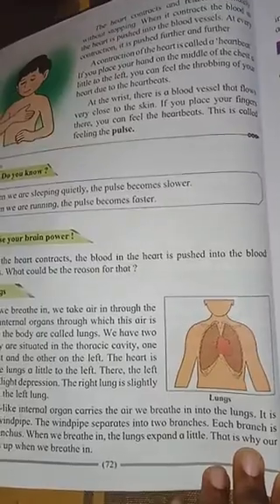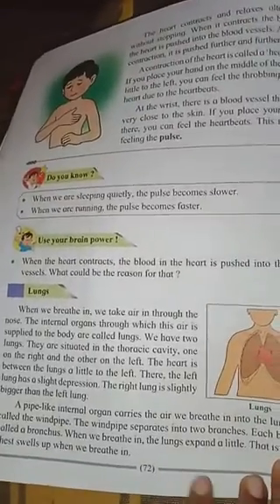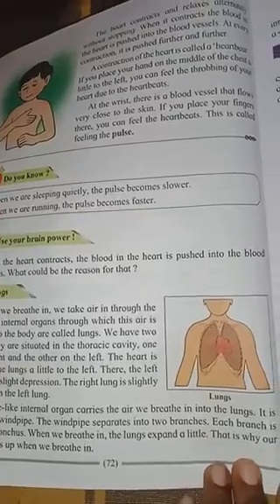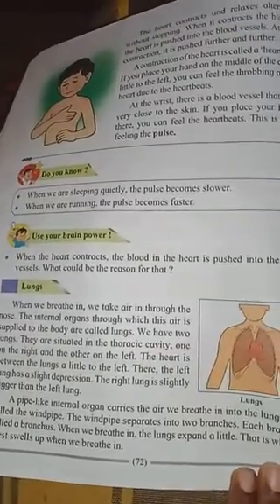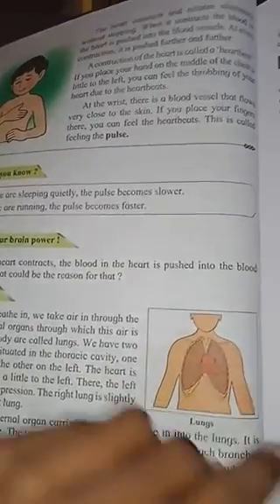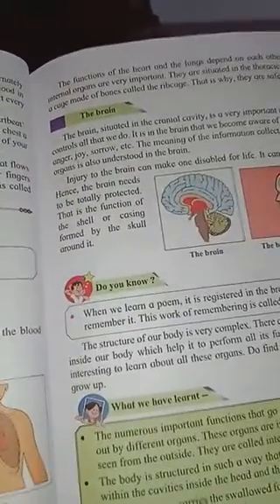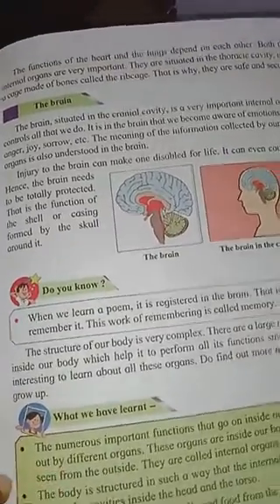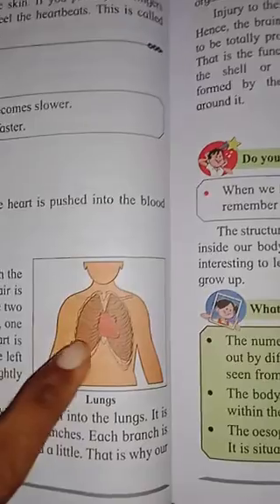The windpipe separates into two branches; each branch is called the bronchus. When we breathe in, the lungs expand a little - that is why the chest swells up when we breathe in. The function of the heart and lungs depend on each other; both internal organs are very important and are situated in the thoracic cavity.